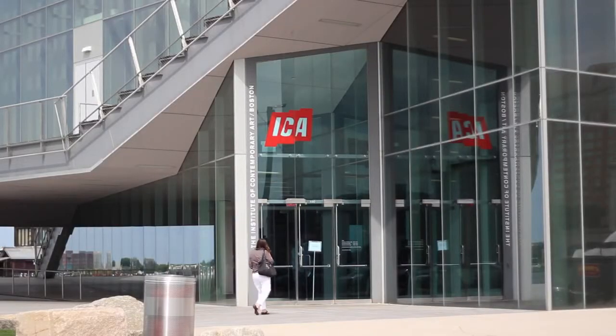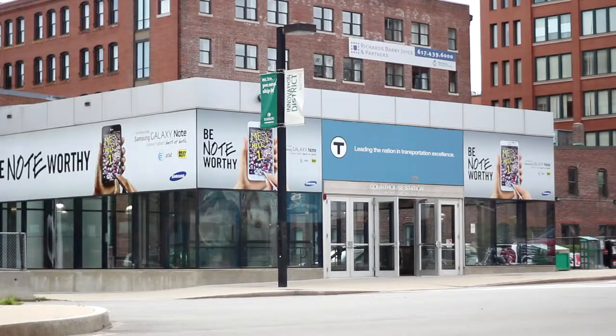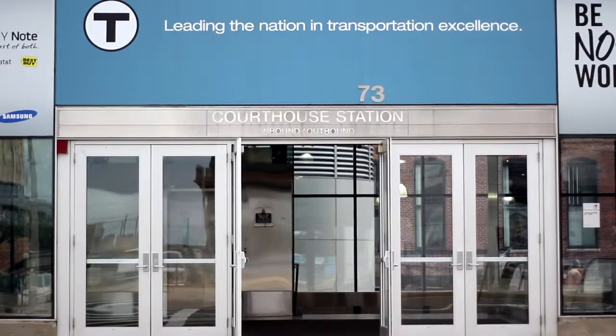Hello and welcome to the Institute of Contemporary Art Boston. My name is Gabrielle and I'm the Associate Director of Education here at the ICA. Today I'm going to give you some tips on how to make the most of your visit. The ICA is located in the Waterfront's Innovation District, close to South Station, and is accessible via the T's Silver and Red Line.